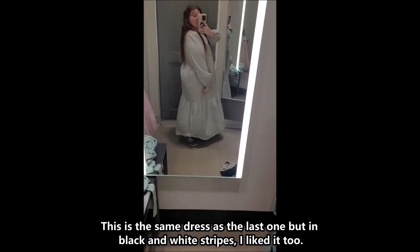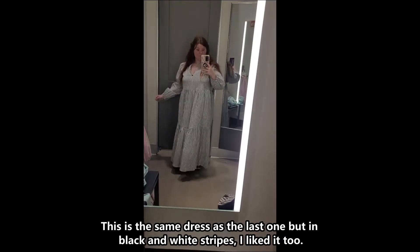This is the same dress as the last one, but in black and white stripes. I really liked it too.